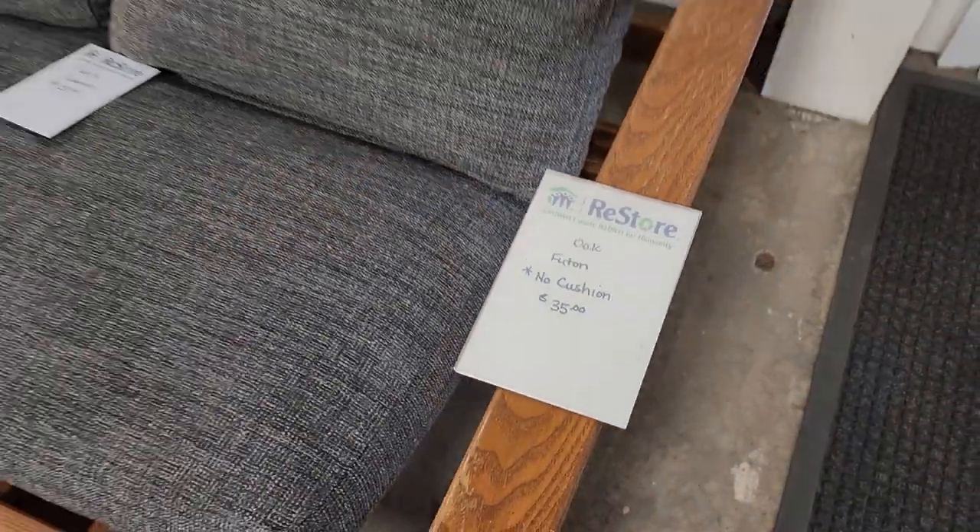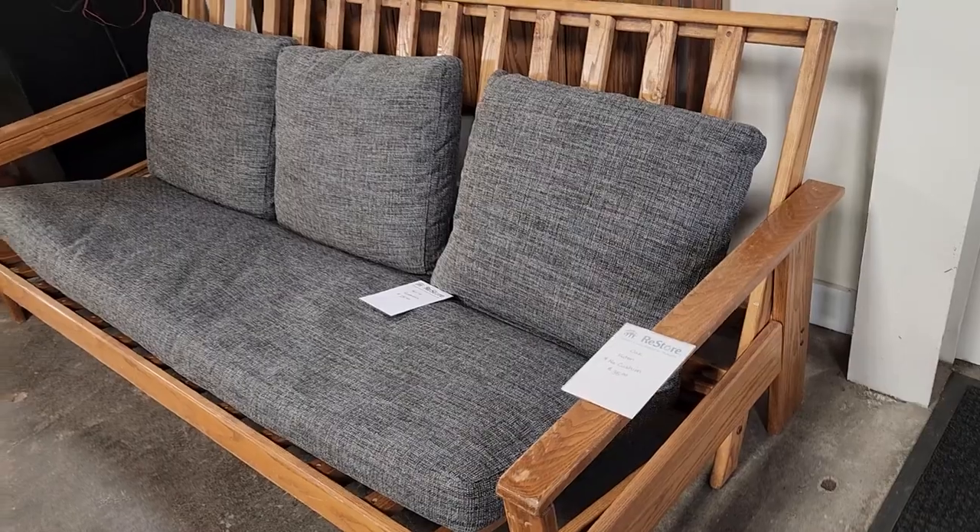And look at this futon. They've got a price point for every budget at the ReStore. This was $35.